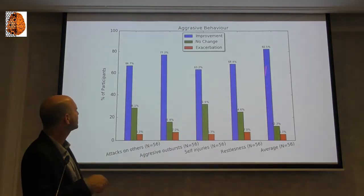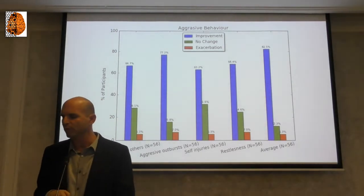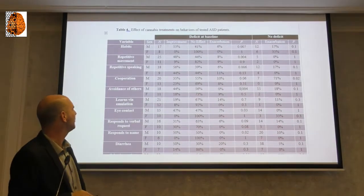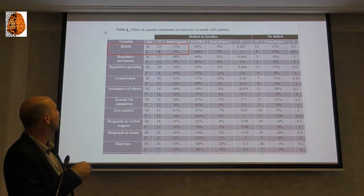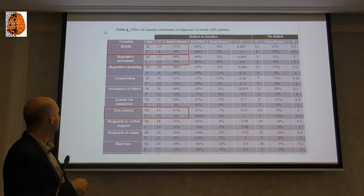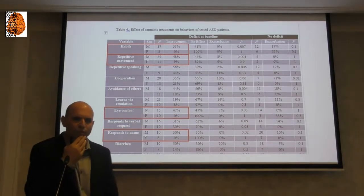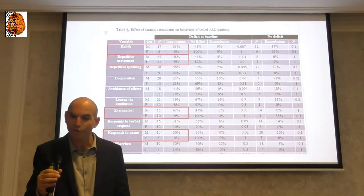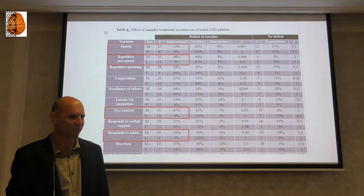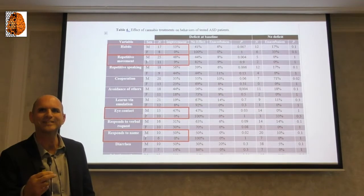Two things we saw in these kids were extremely interesting. One was the difference between male and female. Improving habits: 53% improvement in males, zero in females. Repetitive movement: 48% improvement in males, 9% in females. Eye contact: 47% improvement in males, zero in females. We see this huge, consistent gender difference and I still don't have any clue why this phenomenon exists.